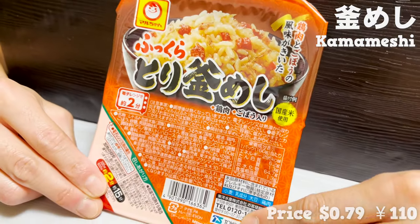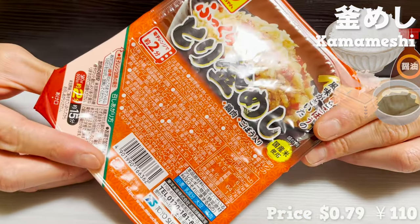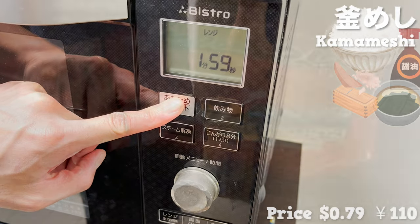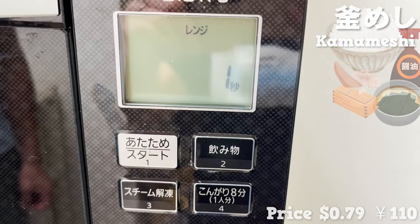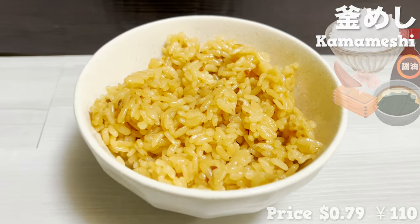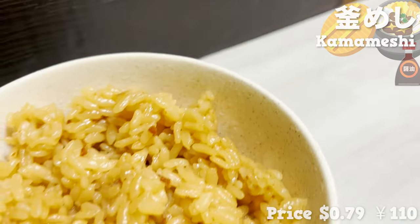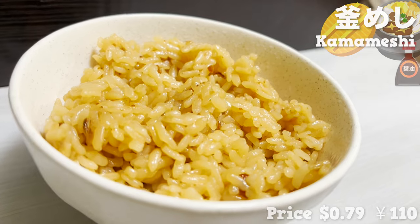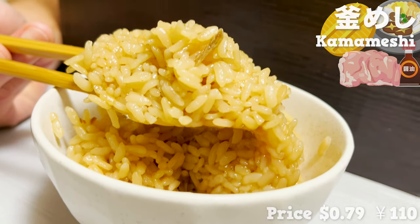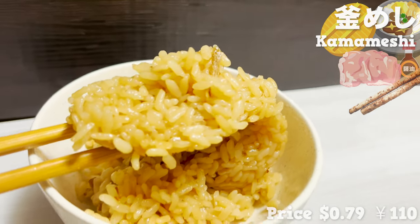This is our next item — kamameshi, which is rice cooked with soy sauce and broth. Kamameshi is usually cooked in an iron pot known as kama, which can be bothersome. But this item is adapted so that it can be cooked in a microwave. The smell of soy sauce is appetizing. The classic flavor of kamameshi cooked simply in the microwave is surprising. It includes chicken, so the flavor is rich. The crunch of burdock goes really well with everything.